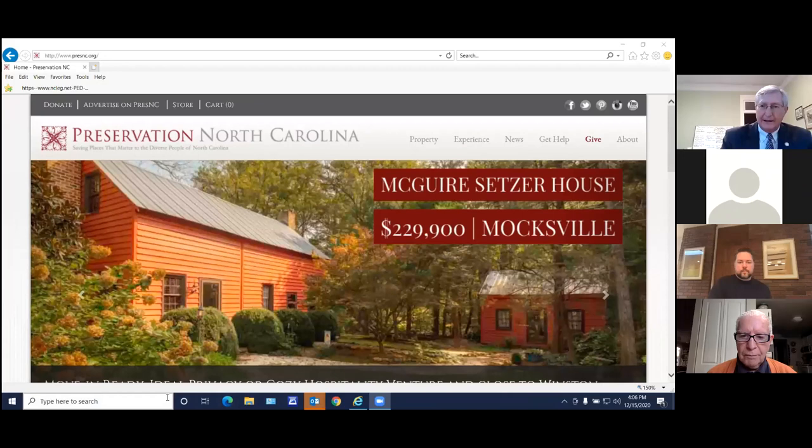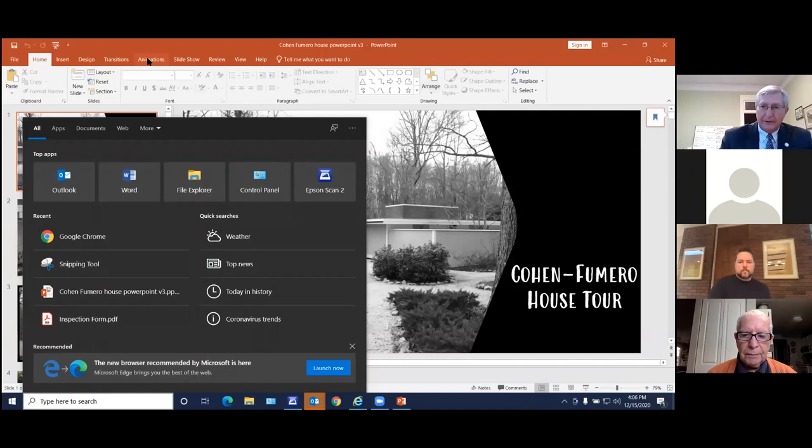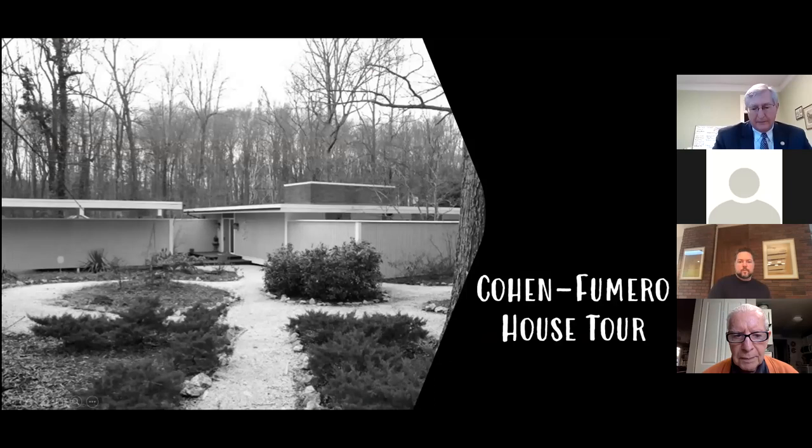Thank you, Clarissa, and thank you everyone for listening to the presentation about the Cohen Vermeer House in Charlotte. I want to thank Herb Cohen and Charlie Miller for being on the line today. I've been with Preservation North Carolina for 16 years, and I have to say that the Cohen Vermeer House is one of the most fascinating houses — not only because of its history, but because of the house itself. It's also the first property I have worked with under our protective covenants that is a mid-century modern house, in every sense of the word.